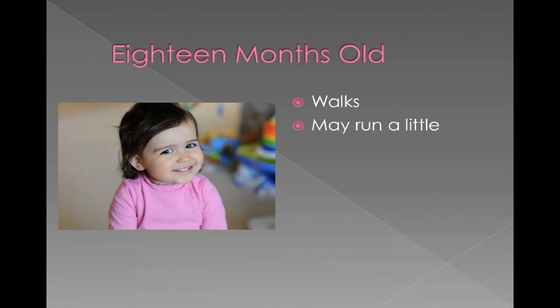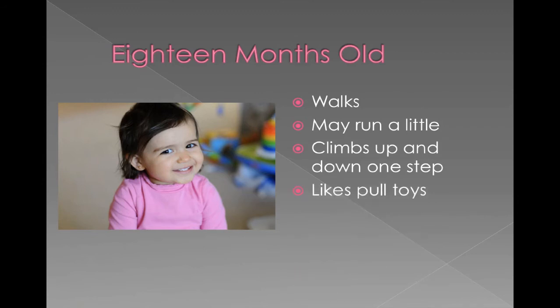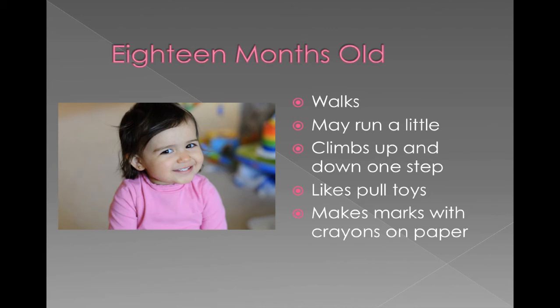18-month-olds should be walking, and a lot of times they've gotten to the point where they might be running, so you're running after them. They can climb up and down a step, which is a place where you want to make sure it's childproofed so they don't fall. Since they're more skilled at walking, they often like toys that you can pull along with you — like a little toy dog on a rope that makes noise or plays music. They're also starting to develop small muscle skills, like holding a crayon, though coloring is still kind of random marks on the paper.